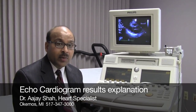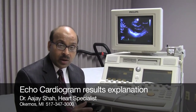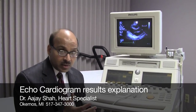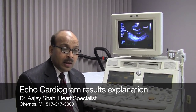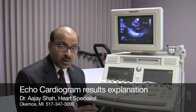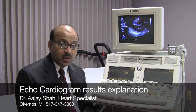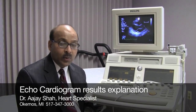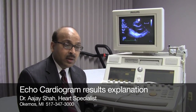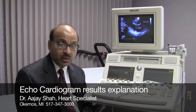Most of the time when we do the ultrasound, if there is a serious finding — like a serious narrowing of the heart valve, a serious leak of the heart valve, or if the heart muscle is very weak — the ultrasound technician who did the test on you will make sure that I see you as a patient right away. You will not even leave the office that day. So if you're back here for the results, there's a good chance that the ultrasound of the heart showed moderate concern or no major concern.